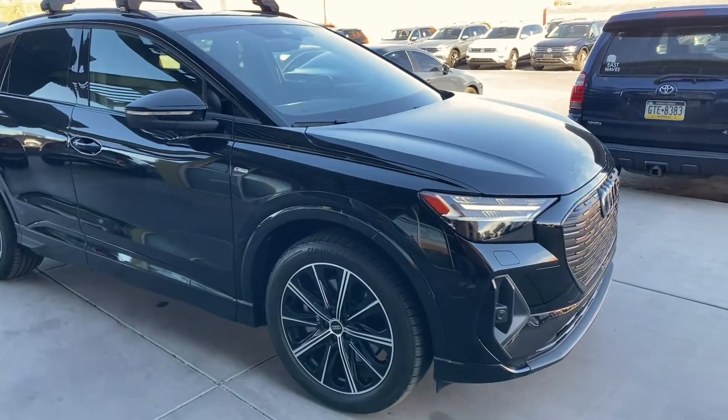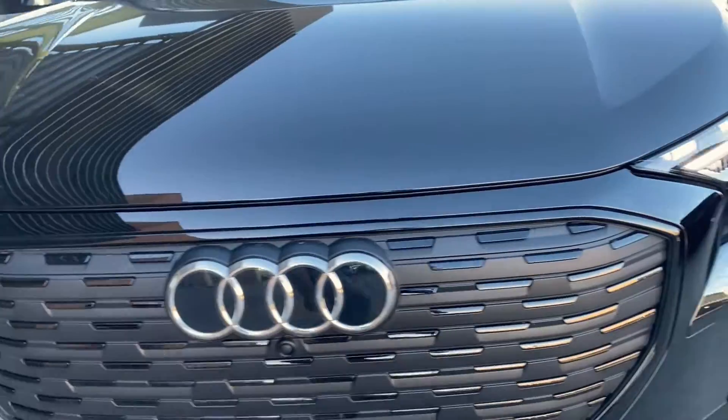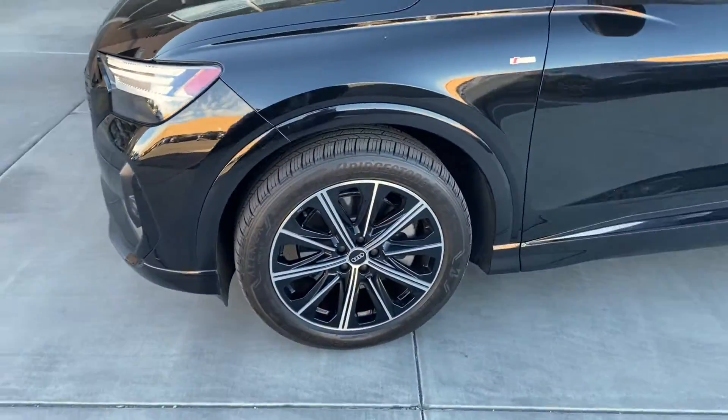Going down over here, you're going to have these beautiful lights coming from Audi. They are very different compared to the other models of the e-trons around here on the lot. But not only that, you're going to get these 19-inch alloy wheels.